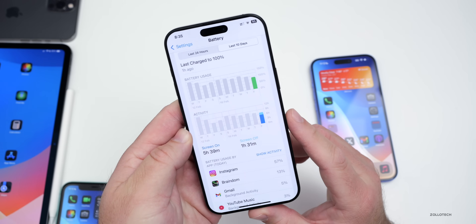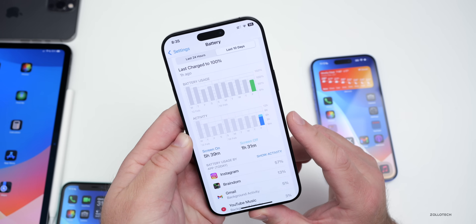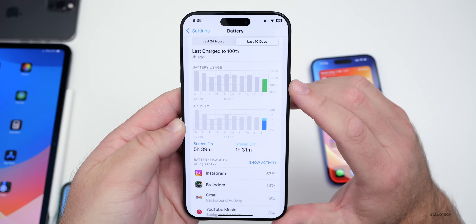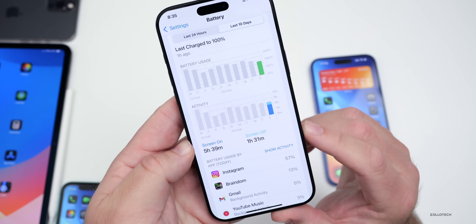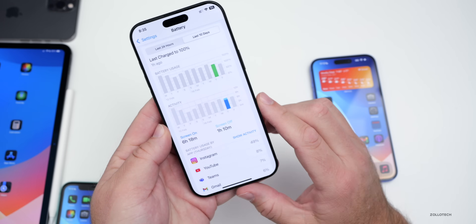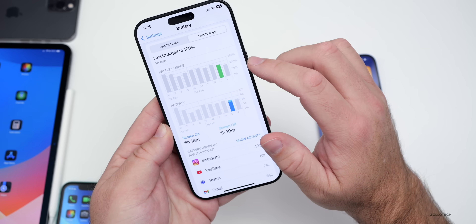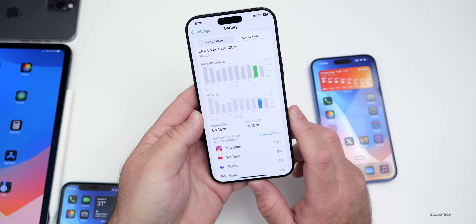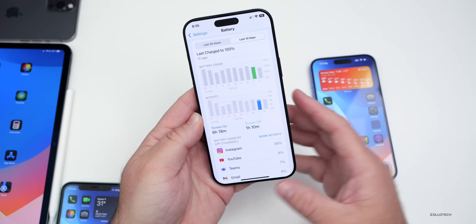This is Abhishek's battery life on an iPhone 11 Pro Max with 77% battery health on iOS 18.3.1. Using about 95-100% of the battery, he got five hours and 39 minutes of screen-on time and one hour and 31 minutes of screen-off time. He sent in another from another day showing six hours and 18 minutes. So about five and a half hours of screen-on time with 77% battery health — it's probably close to time to replace the battery, but overall that's pretty good.